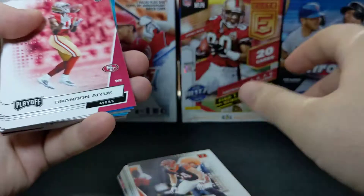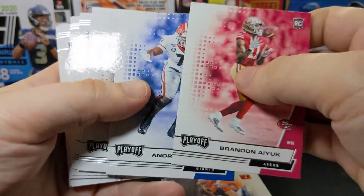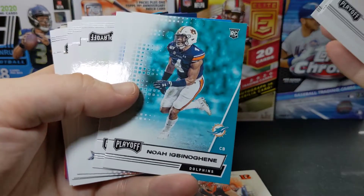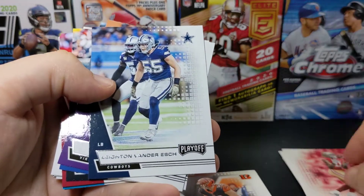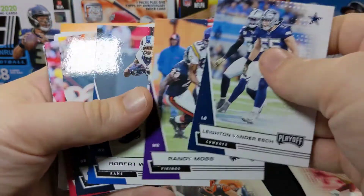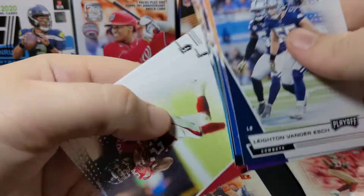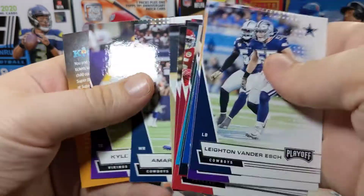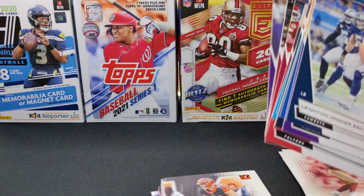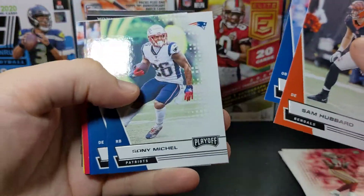There's the shiny card right there. Let's start with our rookies — Thomas Bowden, Cephas. That's all of the rookies. We got some base vets and retired guys. There's a Theisman, a Brees — lots of base like I said. There is a chance for autographs and stuff in here, but it is retail so it is rare.